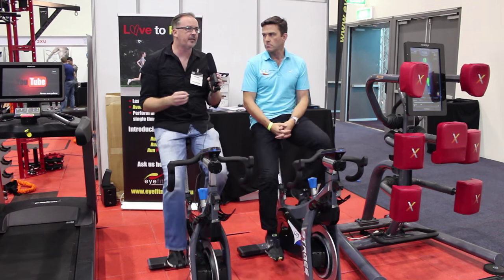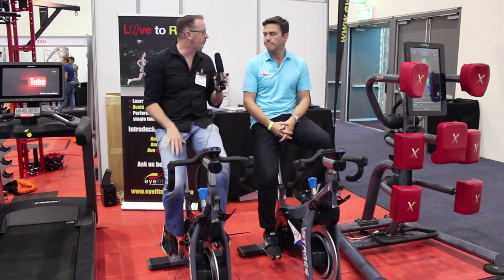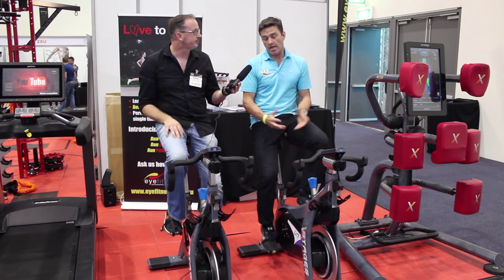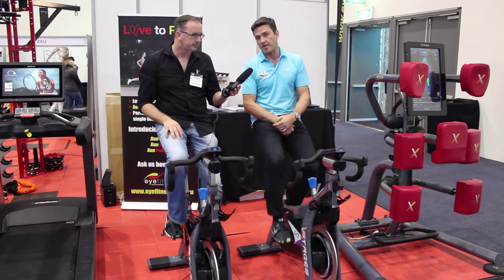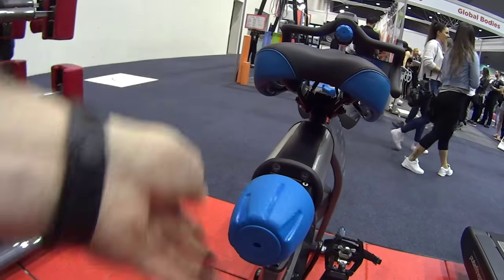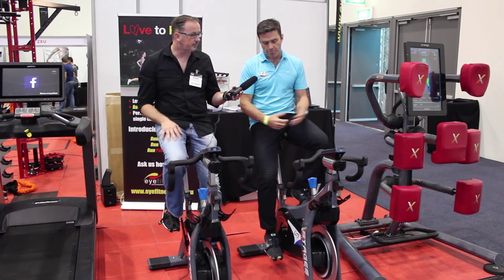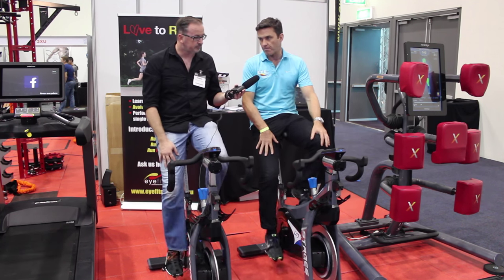The chain actually loosens over time — it gets longer — so you do have to adjust and replace it. As I say, it's a fantastic product. We've only just launched it in the last few months and it's been extremely well received. Let me go through a couple of key points on it for you.